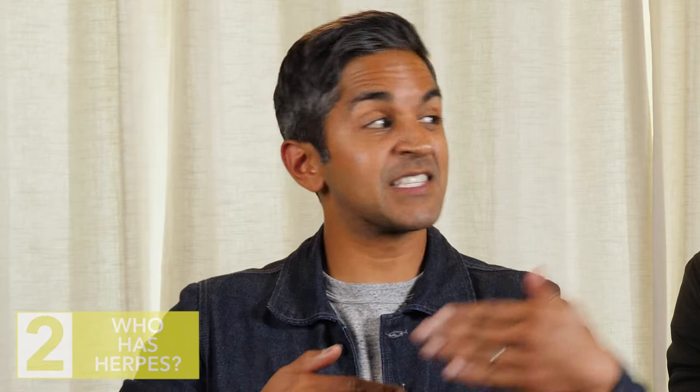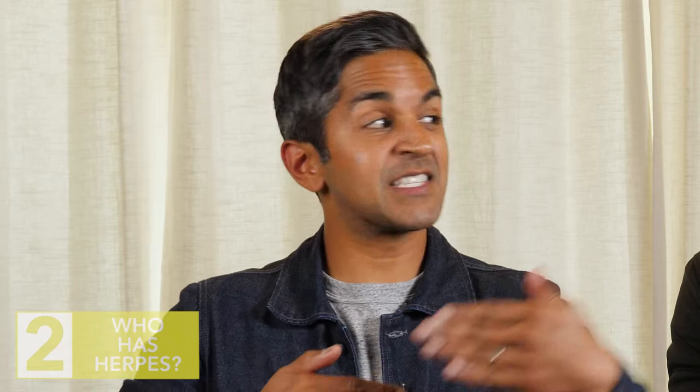How does this break up in terms of race, sex, gender, ethnicity? The risk of genital herpes is based on sex, number of partners, and ethnicities. Non-Hispanic Blacks have three to four times the prevalence of non-Hispanic whites or Mexican Americans. And females actually have twice the prevalence as males. There's a question of how much of this is behavior versus access to healthcare — or whether skin color makes it harder to diagnose.